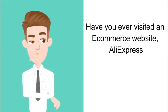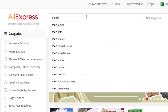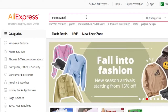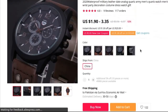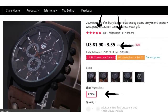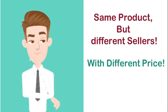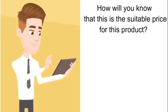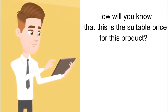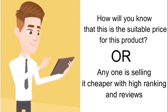Have you ever visited an e-commerce website like AliExpress and searched for a particular product you want to buy? You get your needed product with a specific price and other variables like ranking and rating. But what if you find another seller offering that same product cheaper with free home delivery? How will you know that this is the suitable price, or if someone else is selling it even cheaper with the highest ranking and positive feedback?